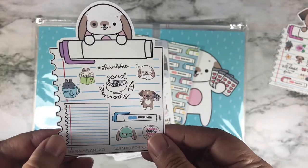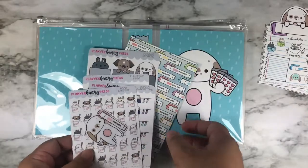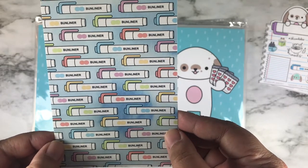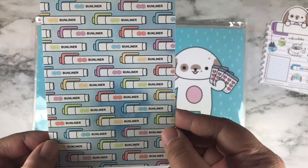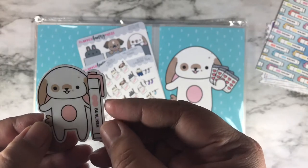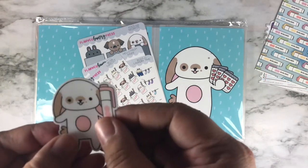There are a bunch of different PR girls with different PR samplers. It also comes with a journaling card — this is the current journaling card, just bun liners all lined up. I ordered this sticker — it is Winnie with a bun liner, and I think this is weatherproof, so you can use it on stuff and it won't get damaged.